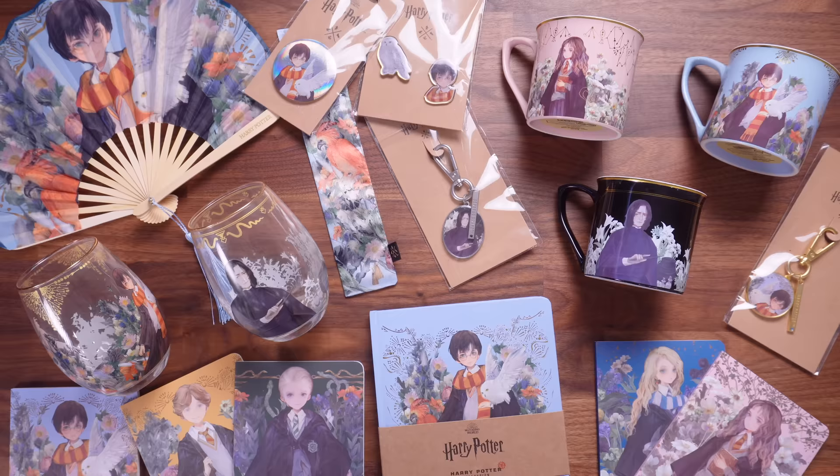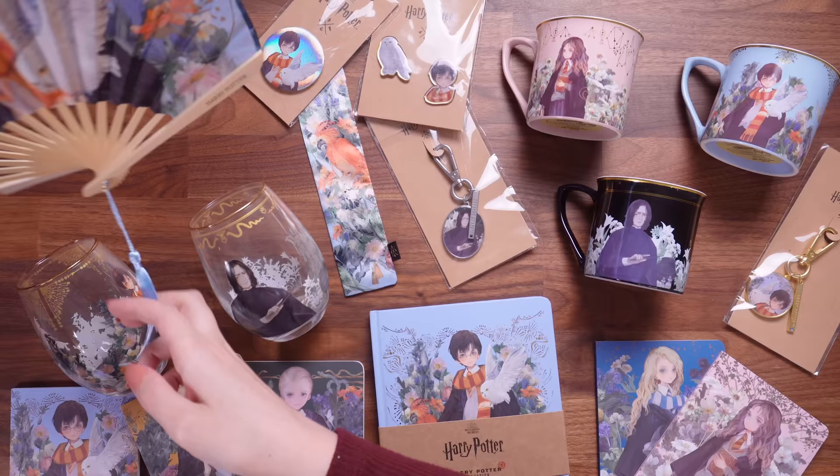I do believe that is everything that I ordered. Let's take a quick look at everything in this order — here is my haul overall. I'm really excited about the mugs and the glasses — they're going to look great in my kitchen. The fan — I've always been a fan of fans, but these ones are really good. The fact that it comes with a little slip case as well — I think it's a really cute design. So I approve of the fans.